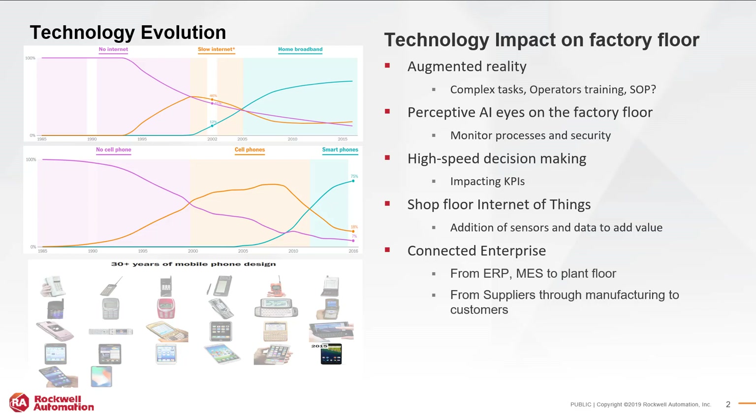So what do these technology improvements mean for the factory floor? With augmented reality, you are able to visually break down complex tasks into steps so that a new operator can easily follow and understand. This reduces the learning curve as well as mistakes. It allows standard operating procedures to be put into a visual format. Artificial intelligence is being applied to systems to help determine how a system can be adjusted based on real-time data and learning algorithms. By collecting and analyzing data, decisions are able to be made quickly on things impacting key performance indicators.